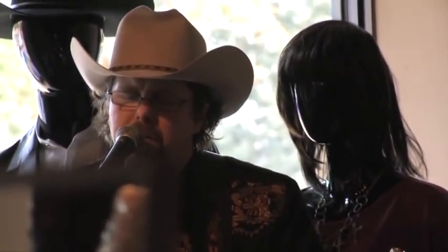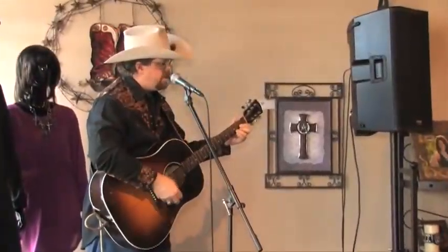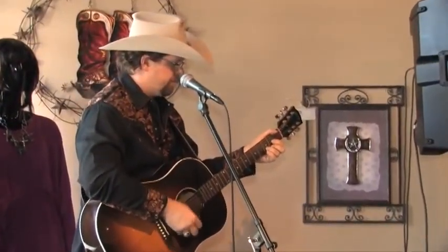Our company also supports local Texas artists. We promote their music, and we have live music every month here at the store.